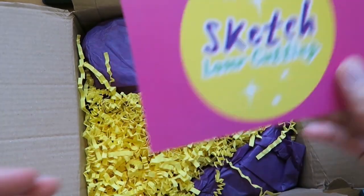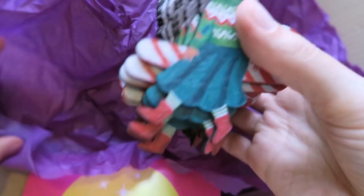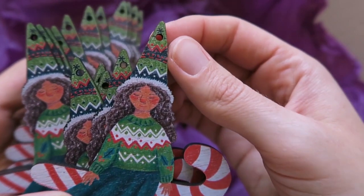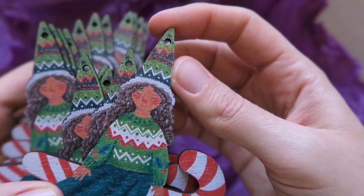Another option if you want to create badges but don't want to do enamel pins is wooden badges. I haven't tried wooden badges but I have done wooden decorations, which I really enjoyed. I used a company called Sketch Laser, and I've heard great things about Zap Creatives too. Basically they print your design on the wood and then laser cut around it. You could do decorations, wooden bunting, key rings, necklaces, earrings, and things like that.